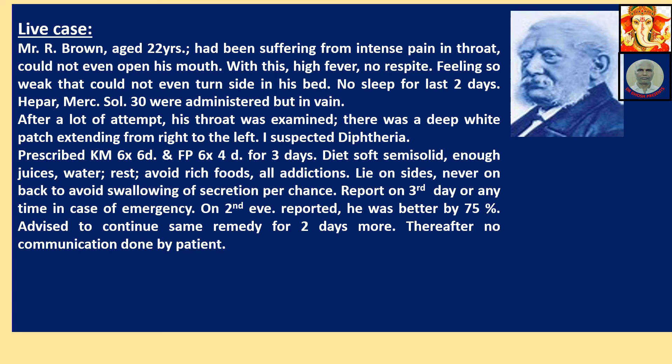One particular thing to draw your attention: why was he asked to lie on his sides, not on his back? When you are on your back, the opening to the windpipe is automatic — involuntary. The secretion from diphtheric infection may directly go into the windpipe, causing great trouble in respiration and may even cause death. So when there is trouble in the throat, instruct your patient to lie on their side — either left or right — so that this doesn't happen.